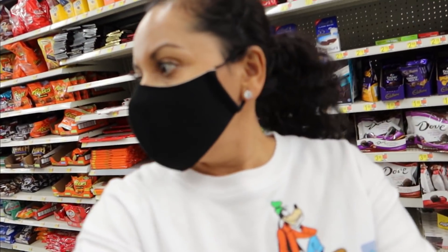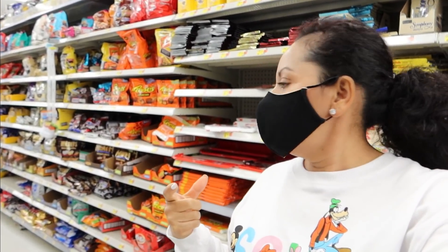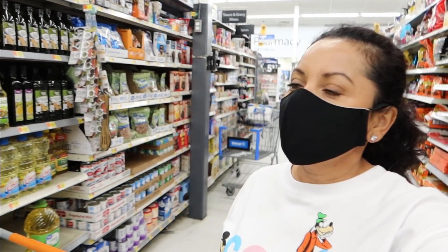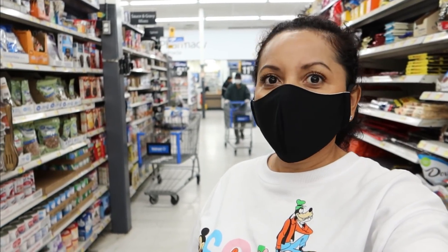Nada más quería comprar esto, y ya me salgo. Estoy buscando los condimentos que me mandó la foto Nadine, pero no los encuentro. Pasé el lugarcito de los condimentos aquí. Son de la marca Goya pero no los encontré. No sé si voy a buscarlos en otra tienda. Si no, así lo voy a preparar el congrí, porque no están aquí, no los encontré mis amores.